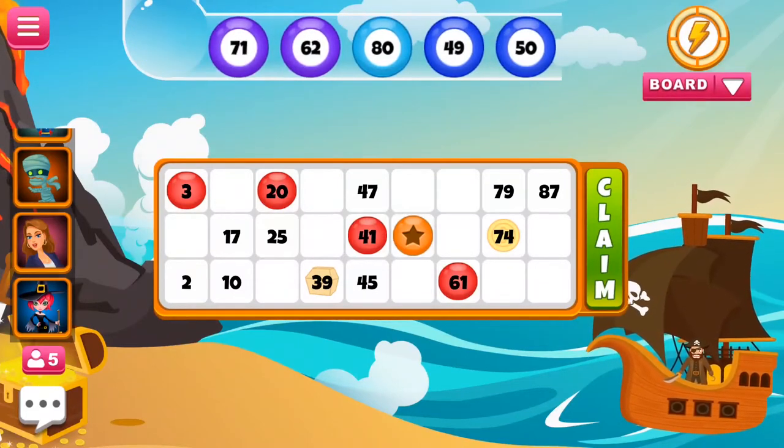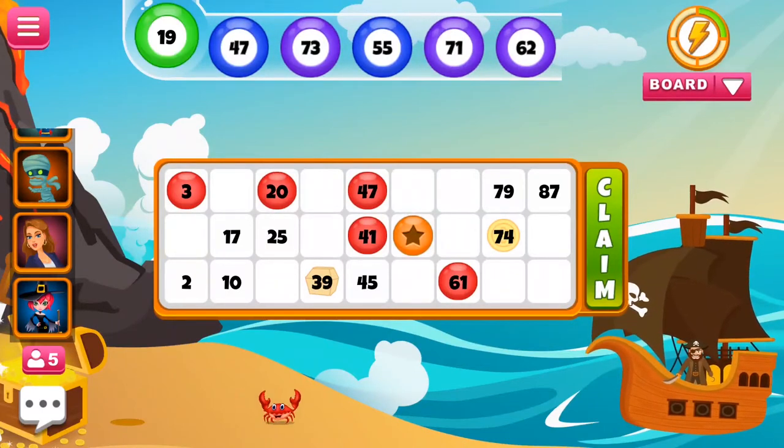Each column contains up to three numbers, with some variation depending on bingo or tambola companies and where the game is played. Tambola is a popular version of bingo and housey, which is played widely across India and Pakistan.